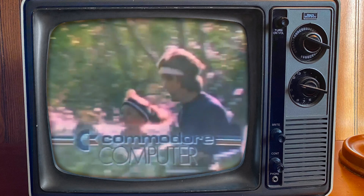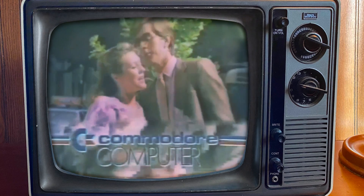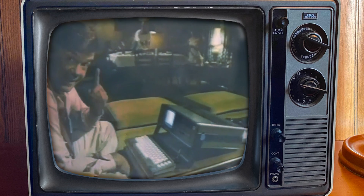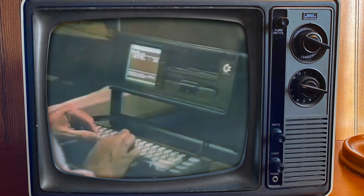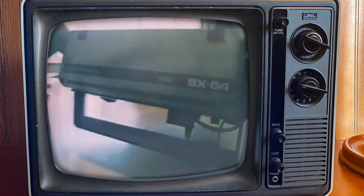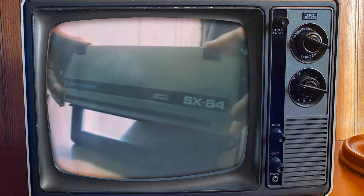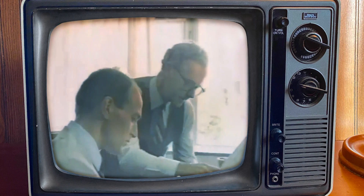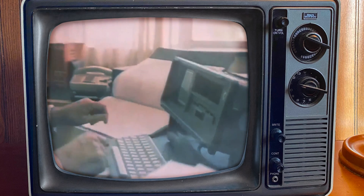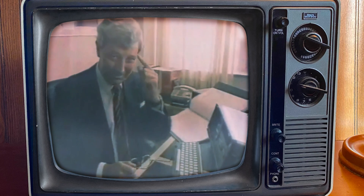In a world of modern fantasy and ever-changing views and computer terminology, Commodore is news. Are you keeping up with the Commodore? Because the Commodore is keeping up with you.